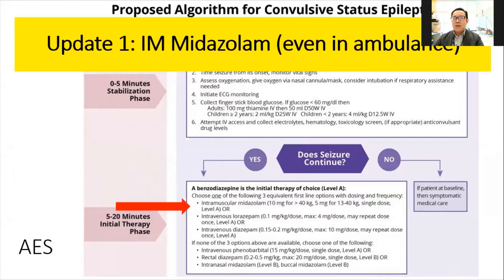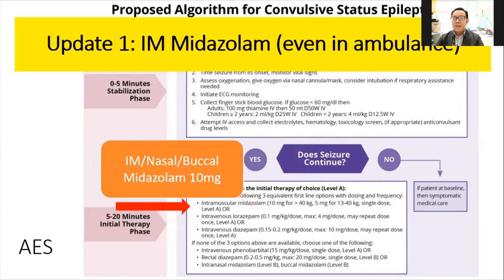In some other countries there is intravenous lorazepam, especially in the US or UK, but it is not available in Malaysia. The new update on first-line therapy during status epilepticus is intramuscular midazolam, which can be given even in the pre-hospital state when the ambulance arrives and the patient is still seizing. Paramedics just need to withdraw the midazolam and give it intramuscularly. Some centers also have intranasal or buccal midazolam, which does not require an IV line, making administration of the first dose faster than usual.